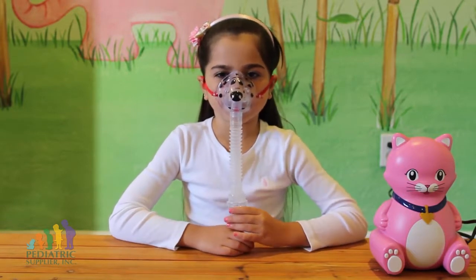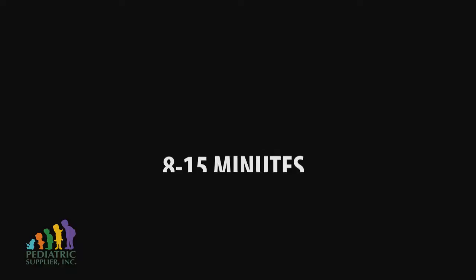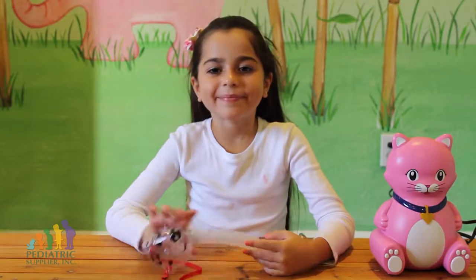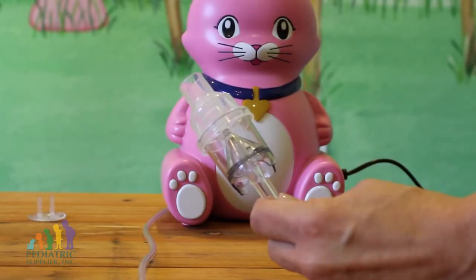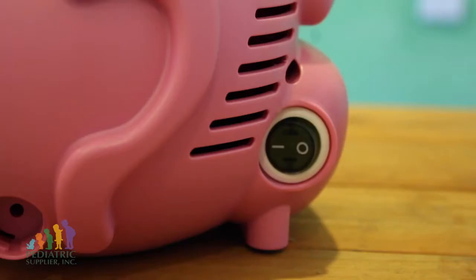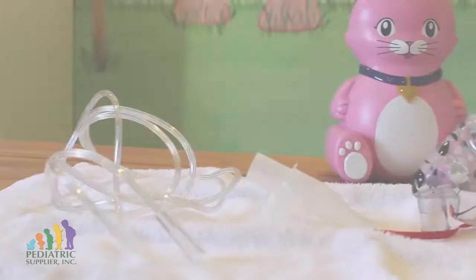Depending on the type of nebulizer you have, a treatment will take anywhere from 8 to 15 minutes. You will notice a sputtering sound and will no longer be able to see the mist when the treatment is complete. It is okay if there are a few drops of medicine still in the cup. When your treatment is complete, turn off your compressor by turning the power switch to the off position, then unplug the unit.